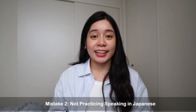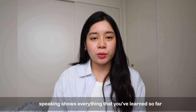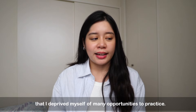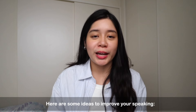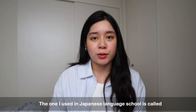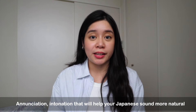Mistake number two: not practicing speaking in Japanese. It's not uncommon for beginner language learners to be shy when they try to speak in their target language, but pushing past that is important because speaking shows everything that you've learned so far, and it's a great way to test your fluency. I used to get so caught up in perfecting my intonation, vocabulary choice, and grammar that I deprived myself of so many chances to practice. One suggestion is to try shadowing. Shadowing is basically parroting words, reactions, and sentences that you hear. The one I use in Japanese language school is called Shadowing: Let's Speak in Japanese, and by using this book over time, you'll be able to pick up on correct enunciation and intonation that will help your Japanese sound more natural.